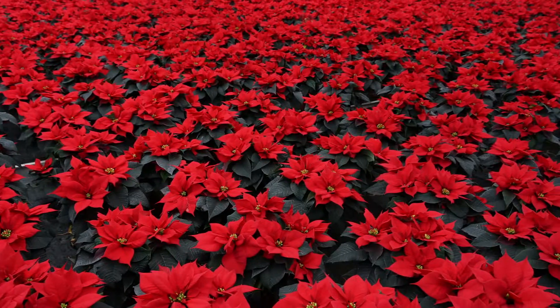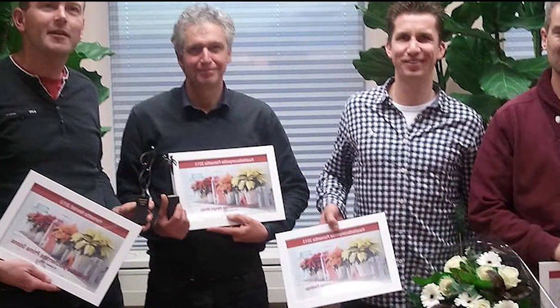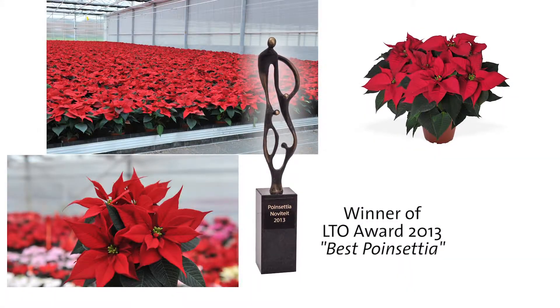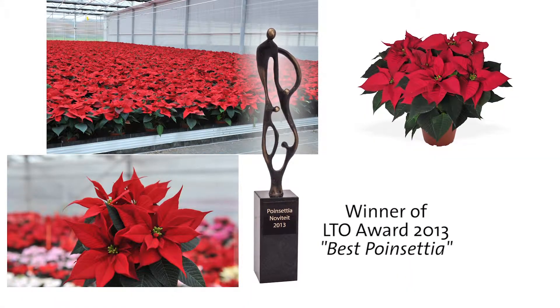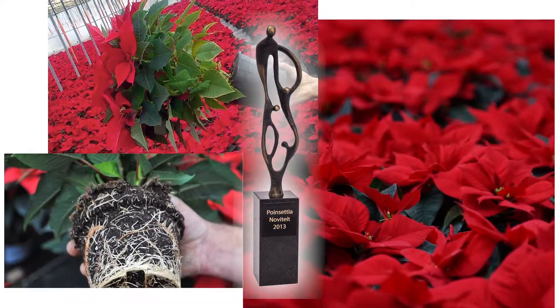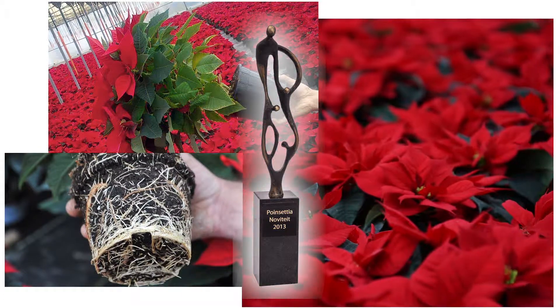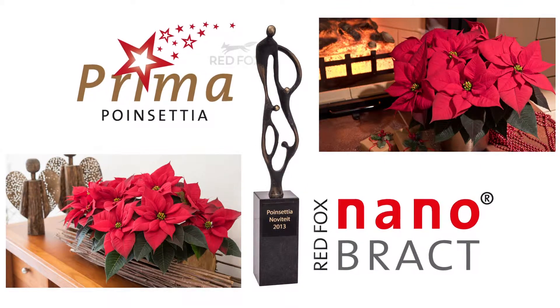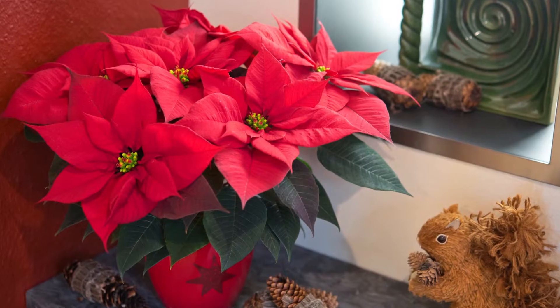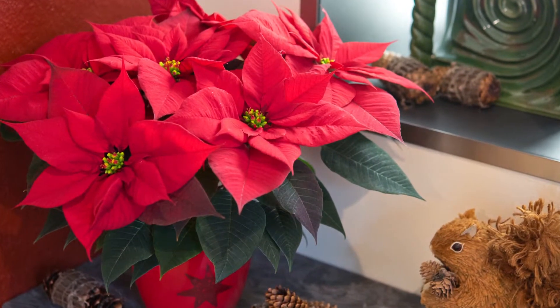Prima Donna was awarded Best Poinsettia 2013 from LTO Groote Center in the Netherlands. It earned the certificate for best results in production characteristics and in a post-production five-week shelf life test conducted at the point of sale and in living rooms. This award-winning variety is poised to be an all-around leading act in 2015 and beyond.